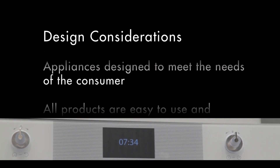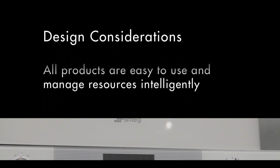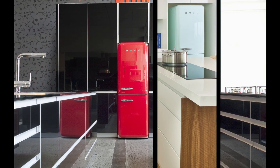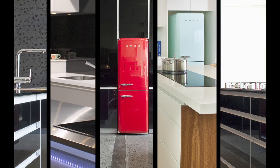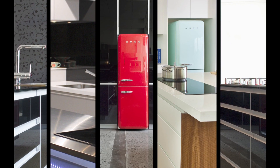Smeg designers focus on creating aesthetically appealing products, while Smeg engineers and technicians respond to the demands of contemporary lifestyles. Together, they look for new ways to improve functionality and incorporate new technologies.